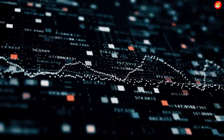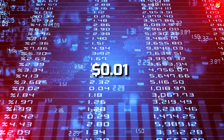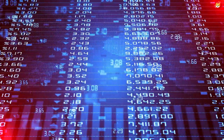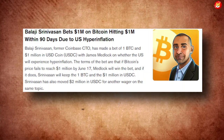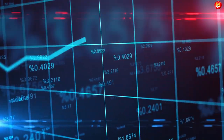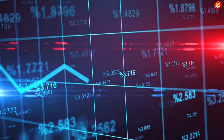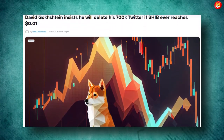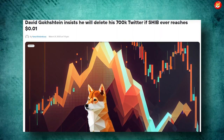Popular crypto enthusiast David Gogschstein recently said that his bet of SHIB at $0.01 still remains valid, alongside Balaji Srinivazan betting for BTC price to be at $1 million. However, this would mean a massive 100 times gain for the current SHIB price. If not, Gogschstein has promised to delete his Twitter account with 700,000 followers.